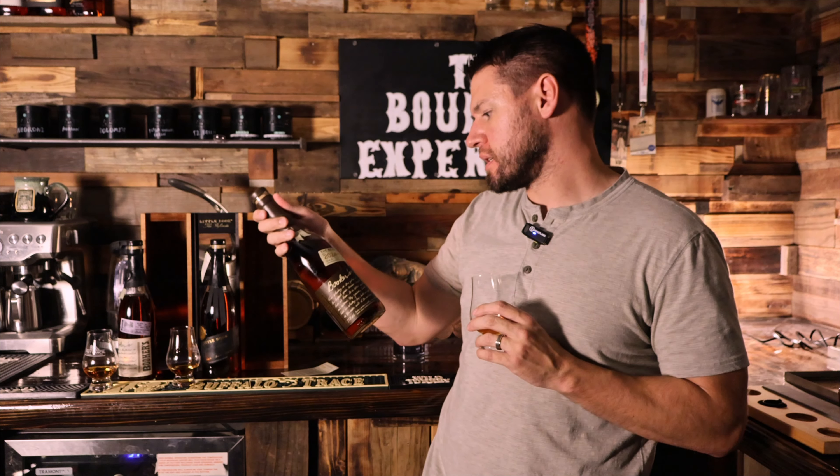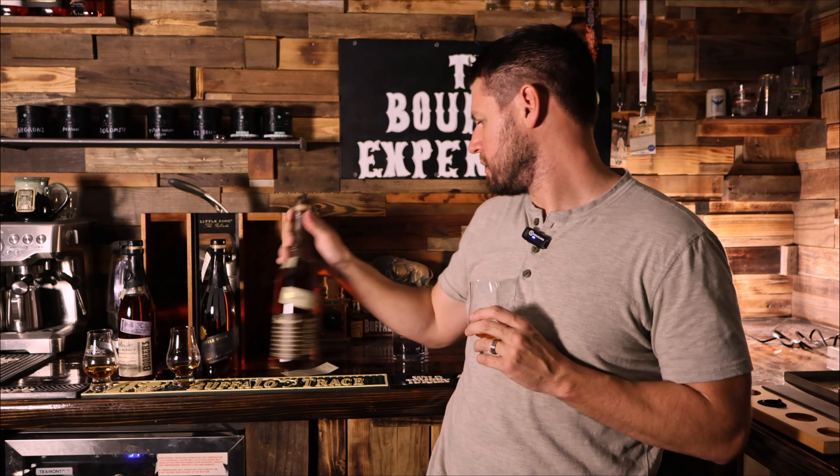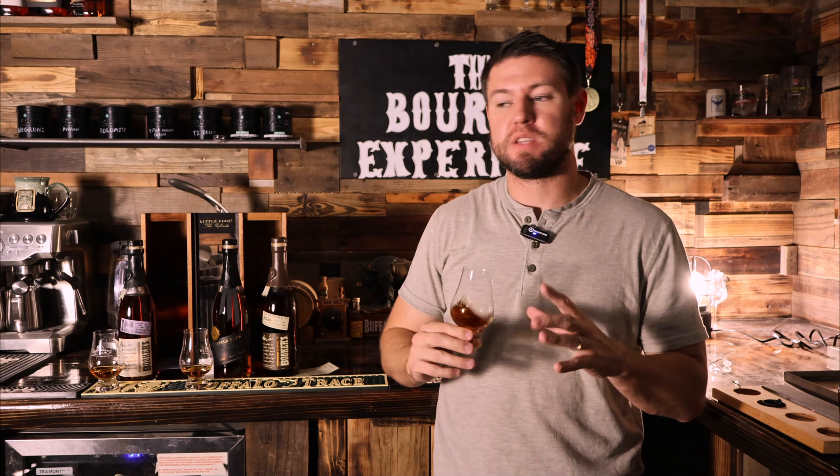So this is the 2024 Booker's Reserves — 62.95%, 125.9 proof. This is eight years, two months, 12 days. On the nose, it's darker than the Springfield batch and definitely less peanut. It's not as dark as the Infinite, and it is not as floral as the Infinite. This is almost just some oak, some Reese's peanut butter, and some caramel. It's more one note or one-dimensional on the nose than the Little Book Infinite, but what's there is really nice. Booker's Reserves is slightly less peanut than the Infinite.